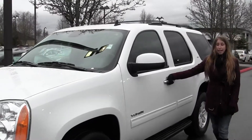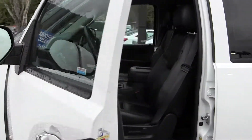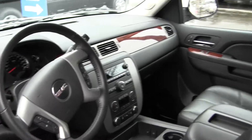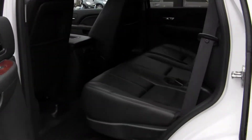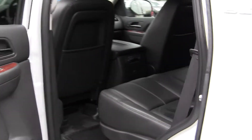Let's take a look on the inside. Inside you have your heated leather seating, wood grain interior, iPod integration. You also have controls here at your steering wheel with Bluetooth. Seats three full-size adults in the back, and third row seating for three more.